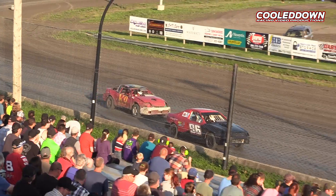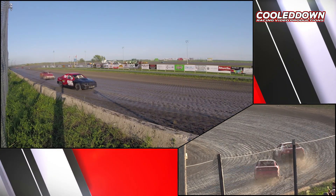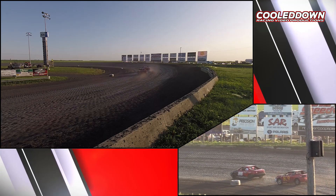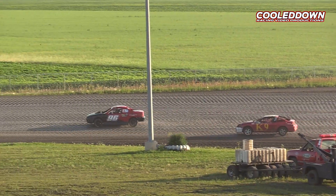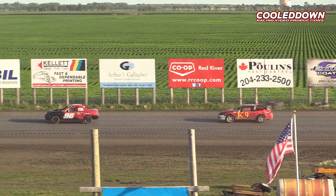The Pure Stocks are a great step after this. The Bucks Auto Parts 96 continues to lead with three to go. They're all just hugging the bottom of the racetrack here — well, the first two are.